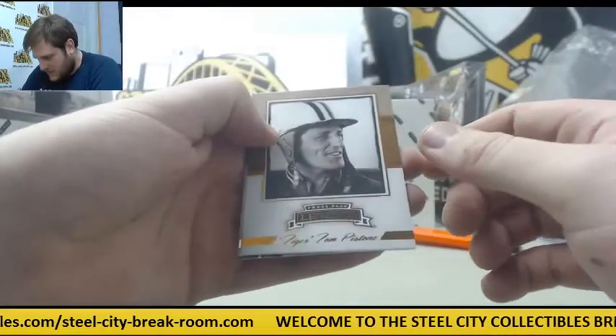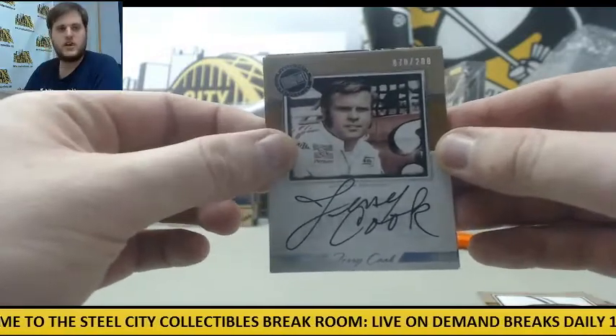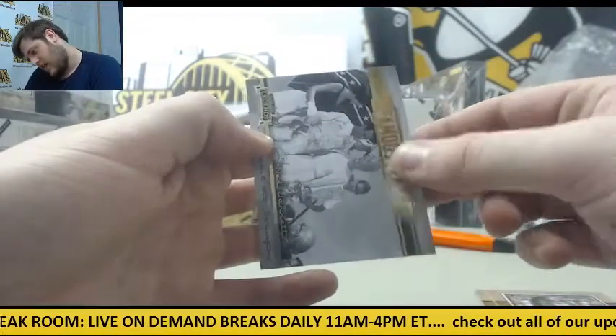Press Pass Legends — Tiger Pistone, Ned Jeanette, Auto out of 200 — Jerry Cook, 70 out of 200 — Jerry Cook, Darrell Waltrip, and Ned Jarrett.